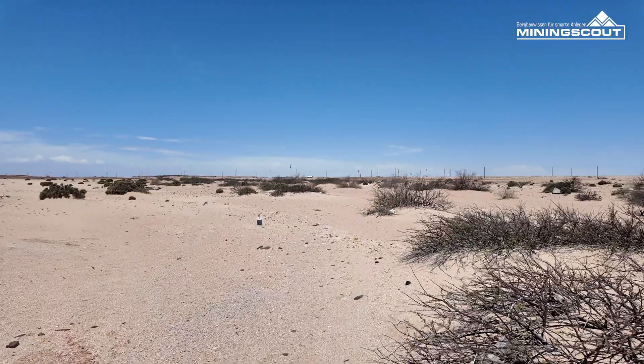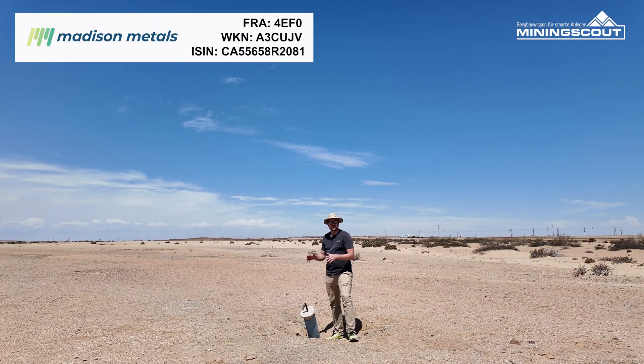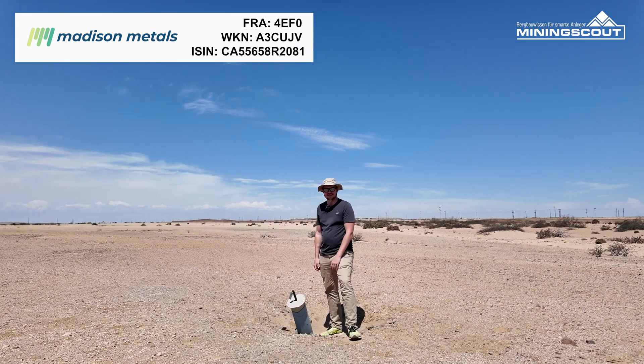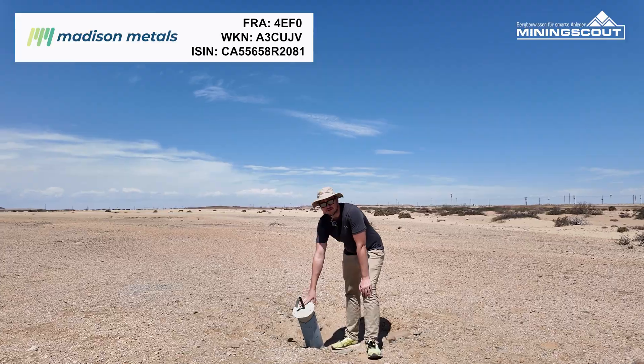We are here at Area 3 North for Medicine Metals. This is where the historic resource estimate has been calculated. There was drilling done here — this is one of the drill holes.